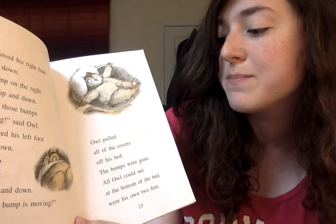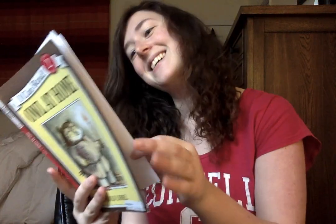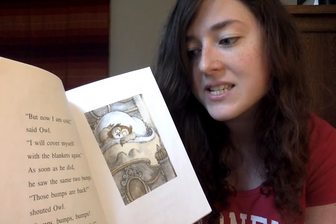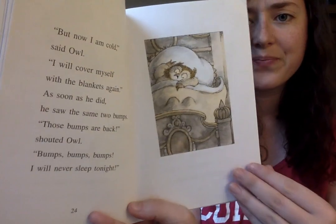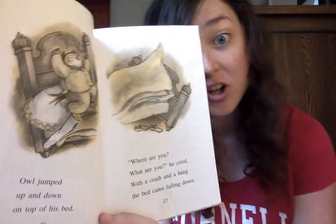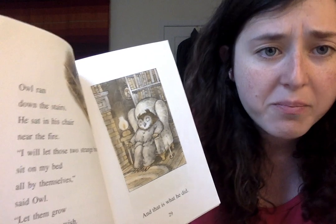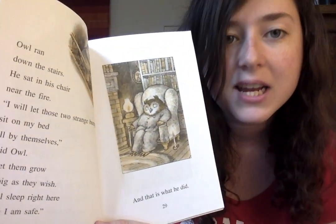Owl pulled all of the covers off his bed. The bumps were gone. All Owl could see at the bottom of the bed were his own two feet. 'But now I am cold,' said Owl. 'I will cover myself with the blankets again.' As soon as he did, he saw the same two bumps. 'Those bumps are back!' shouted Owl. 'Bumps, bumps, bumps. I will never sleep tonight.' Owl jumped up and down on top of his bed. 'Where are you? What are you?' he cried. With a crash and a bang, the bed came falling down. Owl ran down the stairs. He sat in his chair near the fire. 'I will let those two strange bumps sit on my bed all by themselves,' said Owl. 'Let them grow as big as they wish. I will sleep right here where I am safe.' And that is what he did. The end.